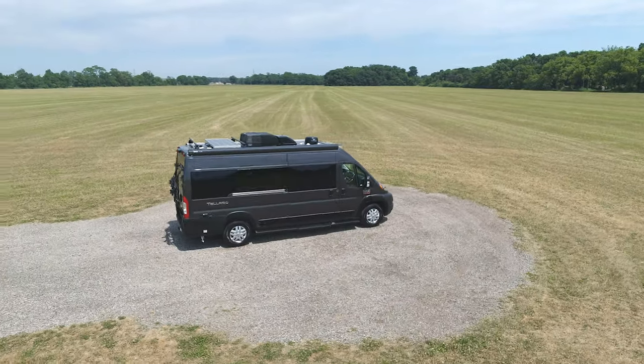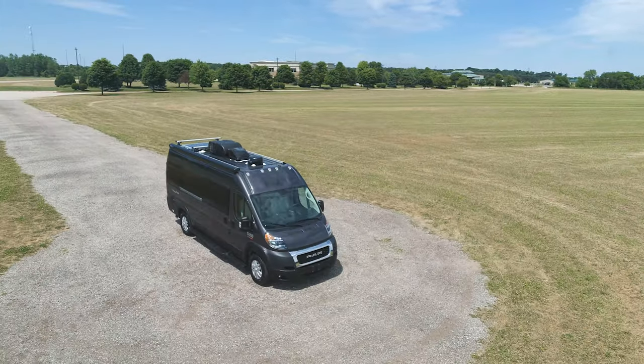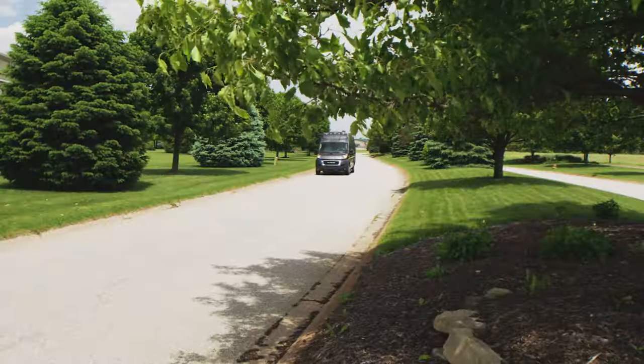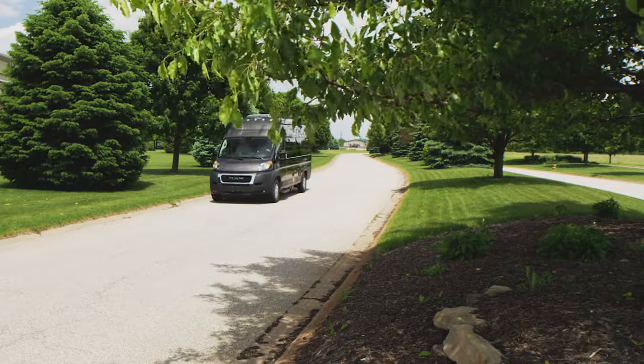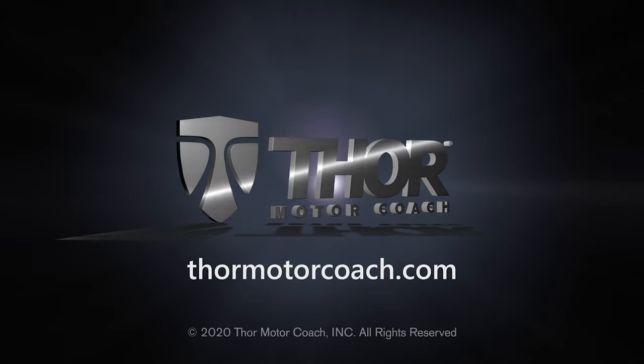You'll never have more comfortable surroundings on the road, no matter where you call home for the night. This is the 2021 Talaro from Thor Motor Coach. Find the Talaro floor plan made to fit you at ThorMotorCoach.com.